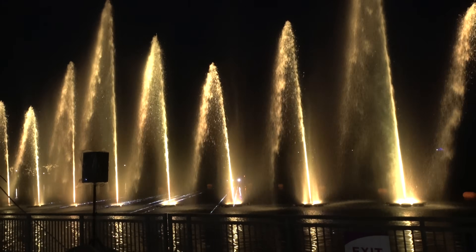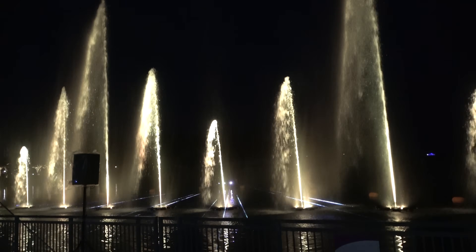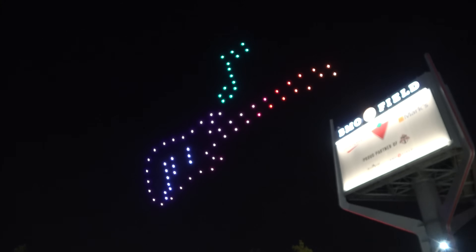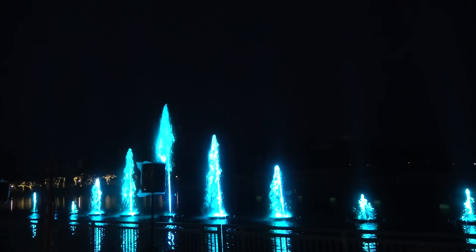Late in the evening they do a fountain laser music show. At 10:15 on top of the food building, they do a drone show.